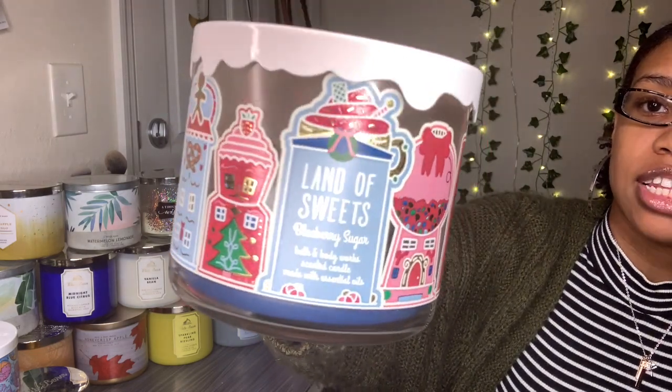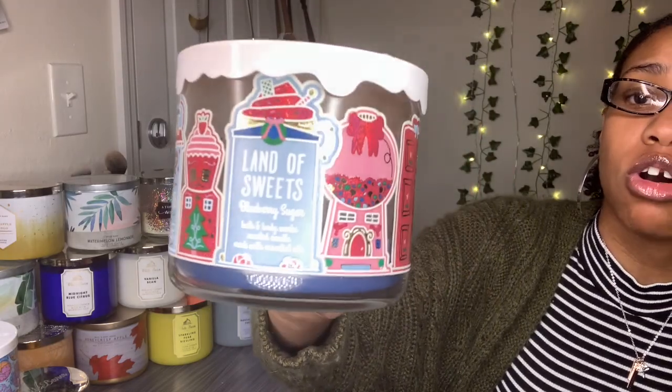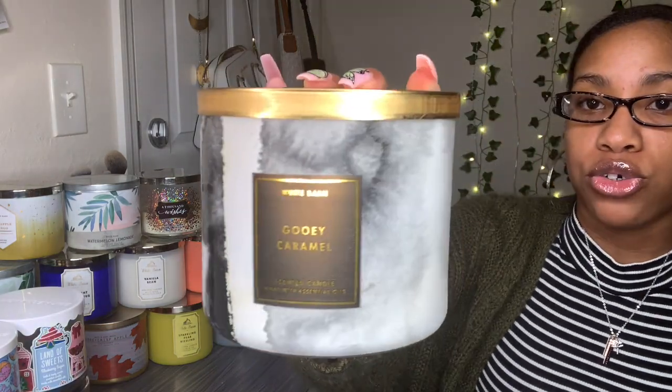This is also another blueberry candle called Land of Sweet Blueberry Sugar. I got this last year during their Christmas sale — that's why it's decorated so pretty with Christmas trees — and I'm trying to hold on to it, it's almost gone. It smells so good. Fragrance notes say sweet blueberries, brown sugar, and graham cracker crust. I can definitely smell the graham cracker in this.